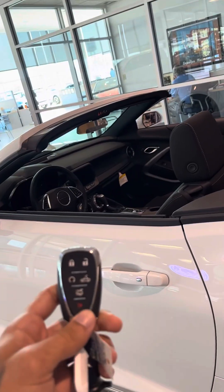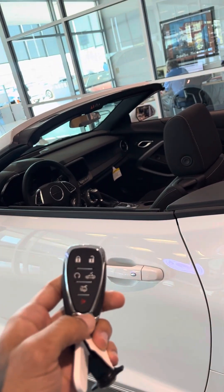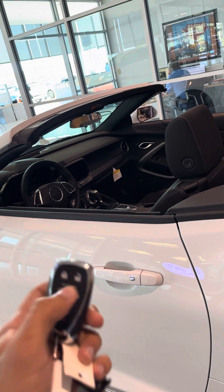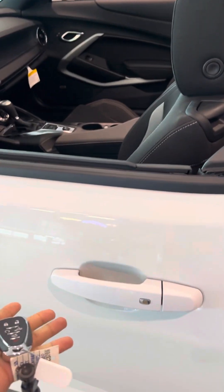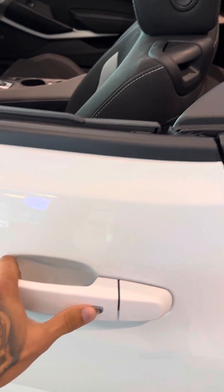We have the remote start right here on the key, and you can also put the top down from the key as well. You also have keyless entry, so if you have the keys in your pocket you only have to press this button right here and the car will lock and unlock for you.